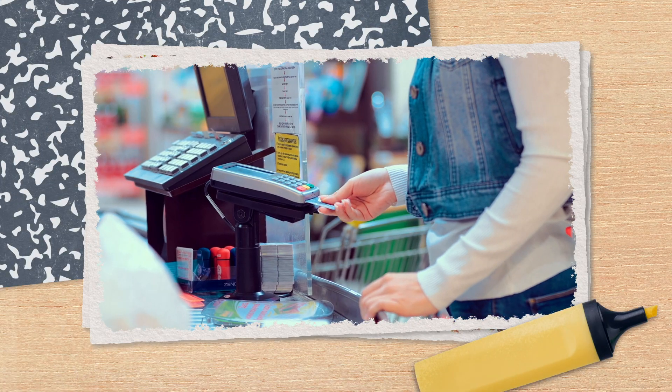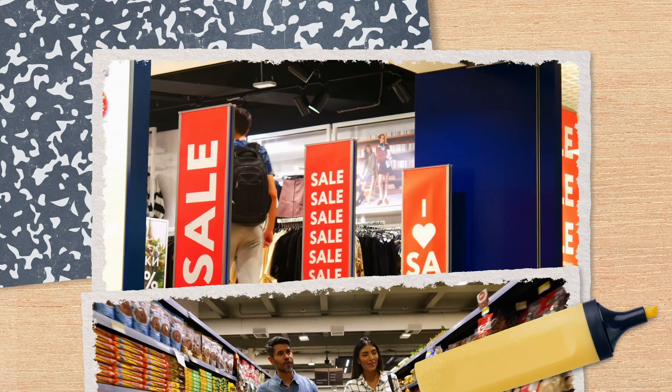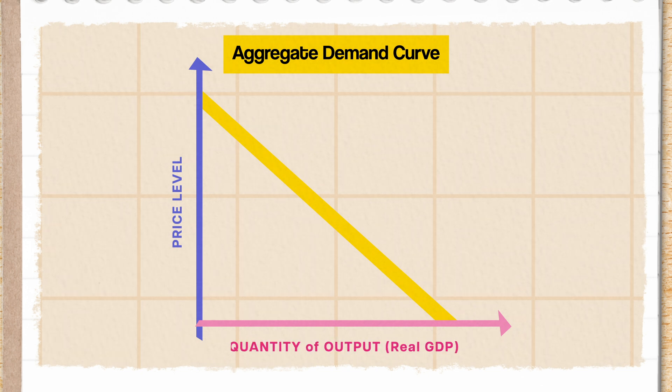Nobody spends exactly the same way all the time. As individuals, our spending changes constantly — like snowflakes, no two credit card bills are exactly alike. But one thing that's really going to influence how we spend is price. According to the law of demand, I'm going to consume more when stuff is cheaper, and the graphic representation of the relationship between price and expenditures across the whole economy is known as our aggregate demand curve. On that graph, we have price on the y-axis and real GDP on the x-axis.